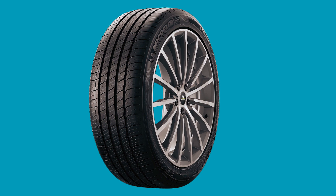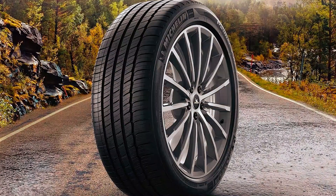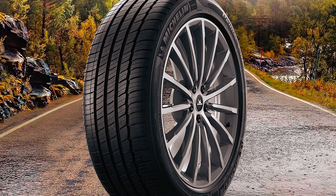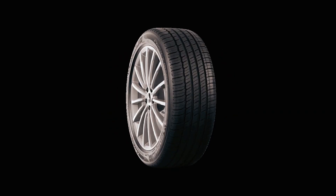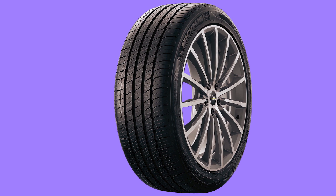Crafted to deliver exceptional performance and extended durability, this tire is the perfect match for premium vehicles seeking uncompromising quality and reliability. Experience precision handling, refined ride quality, and all-season safety with this tire that offers increased traction, low noise levels, and biting edges for excellent grip in various weather conditions.